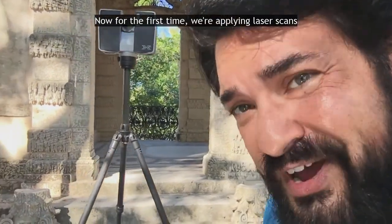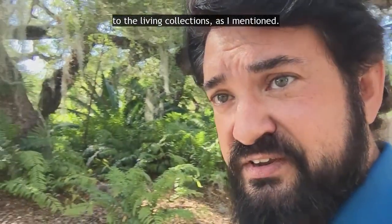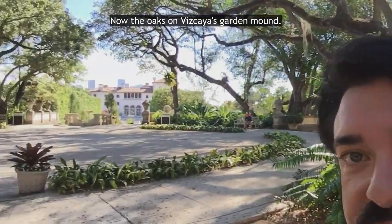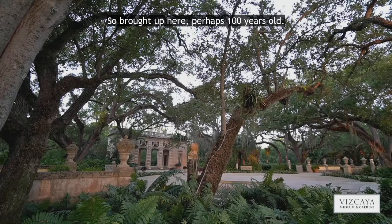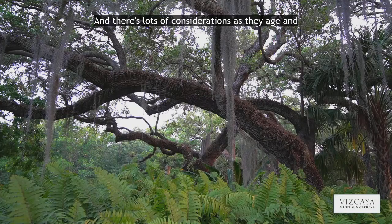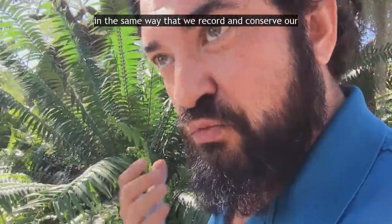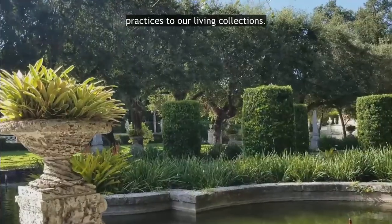Now, for the first time, we're applying laser scans to the living collections, as I mentioned, and specifically these oaks that are behind me. The oaks on Vizcaya's Garden Mound were fully grown when they were placed here — brought up here perhaps 100 years old. They're pretty old, and there are lots of considerations as they age and caring for them. We're hoping that the laser scans will teach us what we need to know, and the same way that we record and conserve our built heritage, we'll be able to apply those same practices to our living collections.